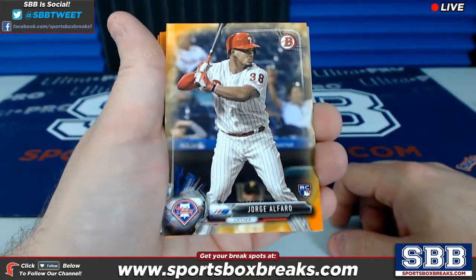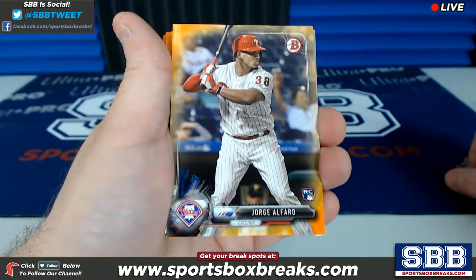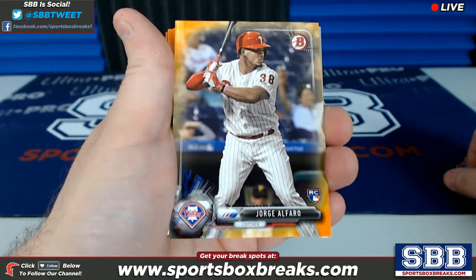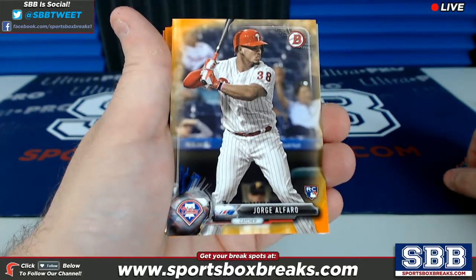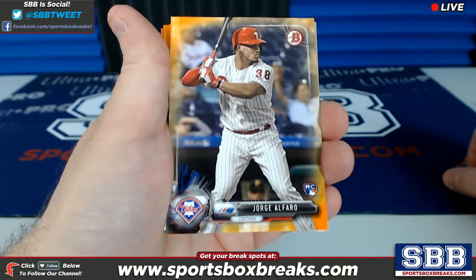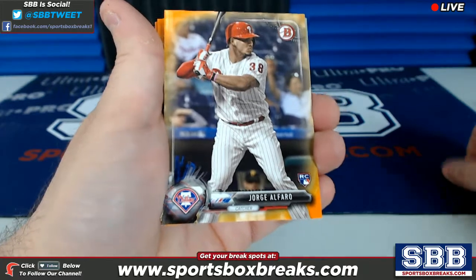Just to point a couple things out guys, Bowman has a lot of stuff going on. Our hit designation here at SBB is anything numbered 50 or better, anything with a jersey or a relic piece in the card, or anything with an auto. Bowman obviously doesn't have relics, but it does have autos and cards low-numbered. So in this hit recap, you're going to see the low-numbered cards and the stuff with autos.